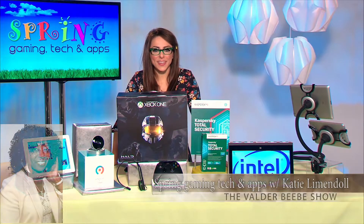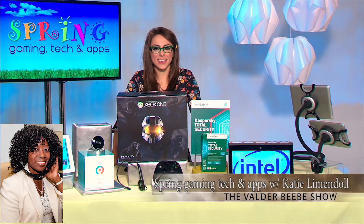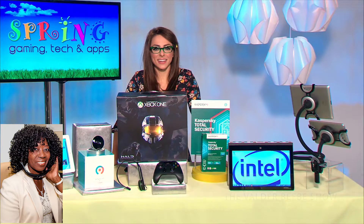I want to let my guest know I'm talking to Katie Lendendahl. She's an Emmy award-winning TV host and a technology expert. What do you have for us for spring in gaming and tech and apps? I know you've got good stuff.